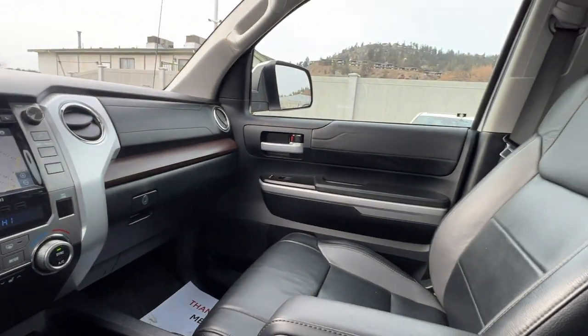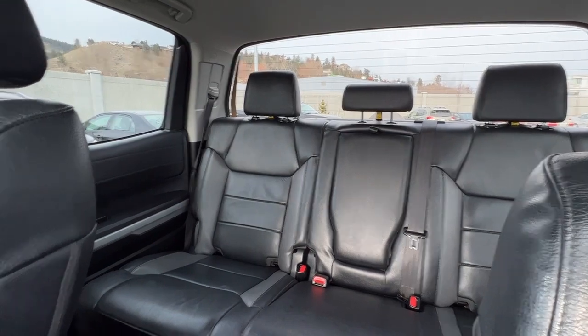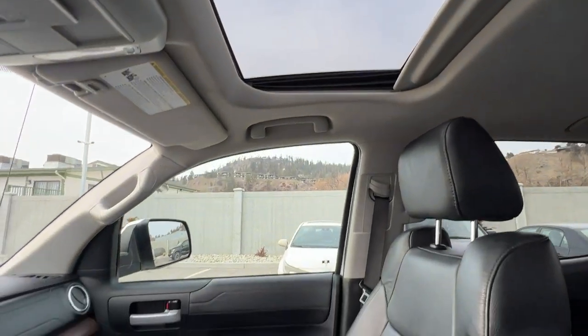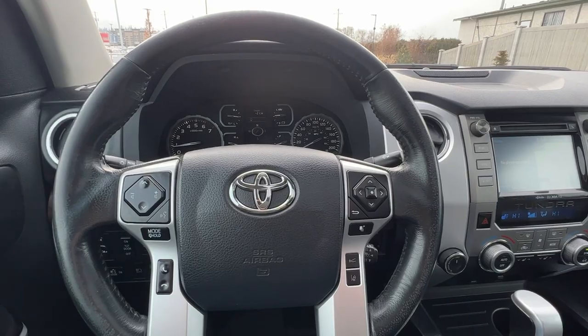Checking out the rest of the vehicle, we've got this beautiful black leather interior and the crew cab gives you a whole ton of room in the back. Looking up we're going to find our power tilt and slide moonroof. So let's hop out and check out the rear of this Tundra and see what we've got going on back there.